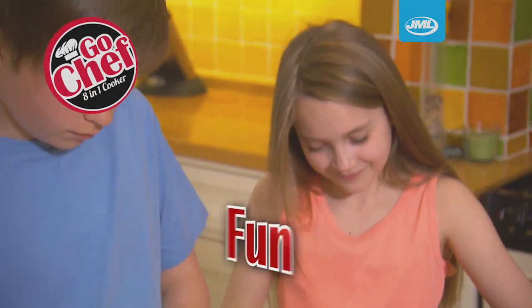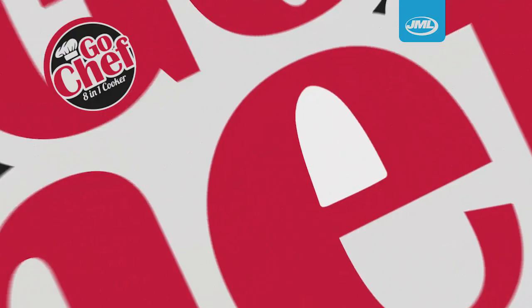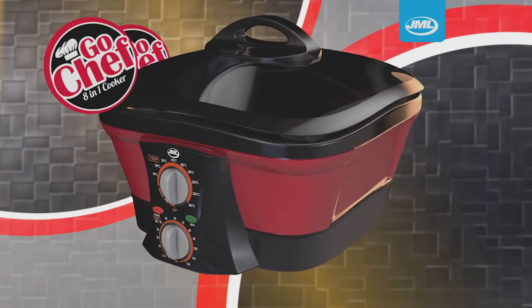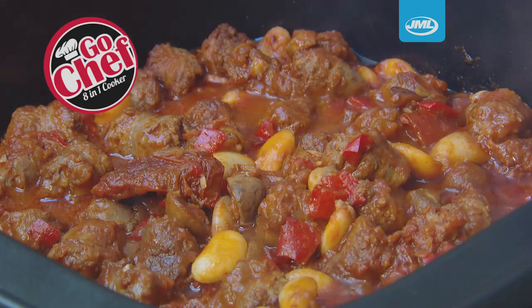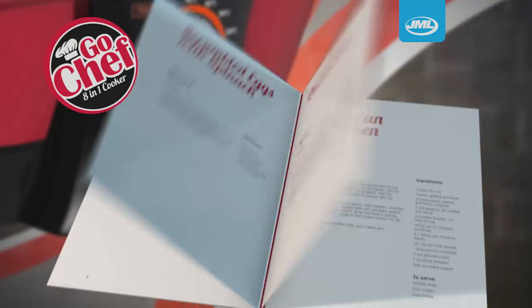You'll just love the fun, ease and versatility of cooking with GoChef. You'll get the GoChef with the removable non-stick 5 litre cooking pot, ideal for cooking stews, curries, pasta, potatoes and chillies. You'll also receive this incredible recipe guide packed full of great ideas.